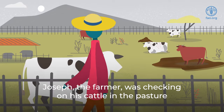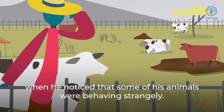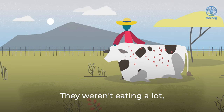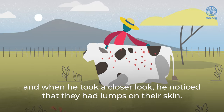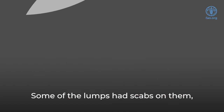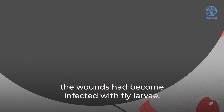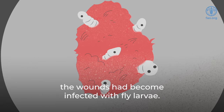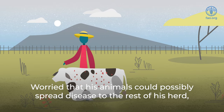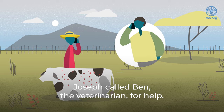Joseph the farmer was checking on his cattle in the pasture when he noticed that some of his animals were behaving strangely. They seemed very tired and slow. They weren't eating a lot, and when he took a closer look, he noticed that they had lumps on their skin. Some of the lumps had scabs on them, and where the scabs had fallen off, the wounds had become infected with fly larvae. Worried that his animals could possibly spread disease to the rest of his herd, Joseph called Ben the veterinarian for help.